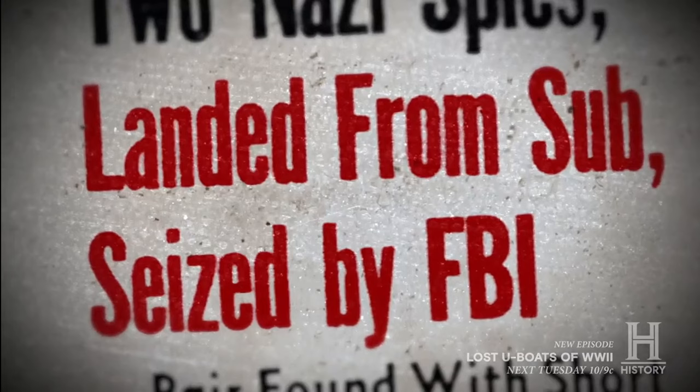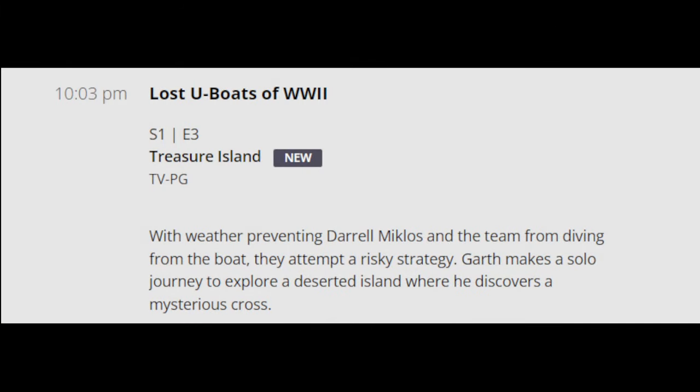At the end of the episode, the team talks about U-boats towing trailers, possibly stopping to refuel in Monte Cristi on the way to Nazi safe haven Argentina. Next time on Lost U-Boats of World War II Season 1 Episode 4 — mistakenly listed as Episode 3 — called Treasure Island: with weather preventing Daryl Miklos and the team from diving from the boat, they attempt a risky strategy, and Garth makes a solo journey to explore a deserted island where he discovers a mysterious cross.